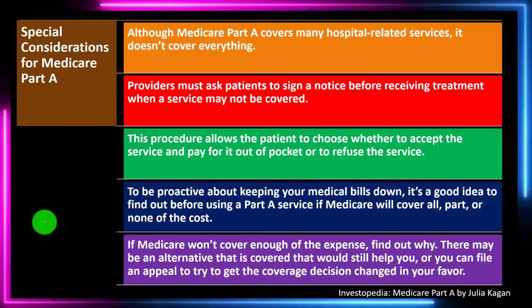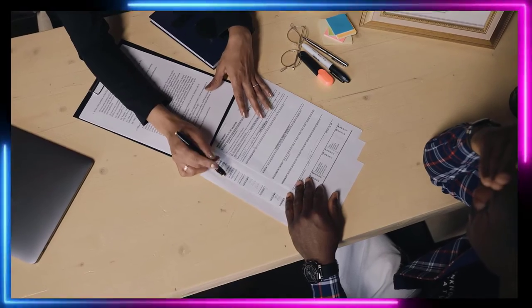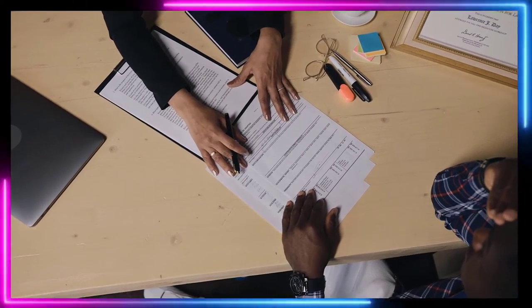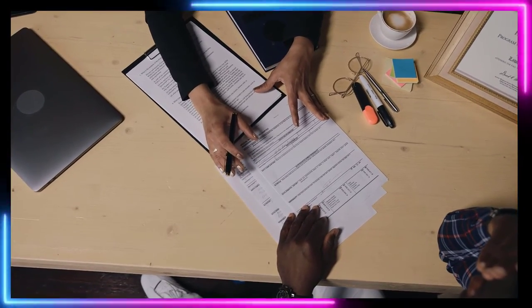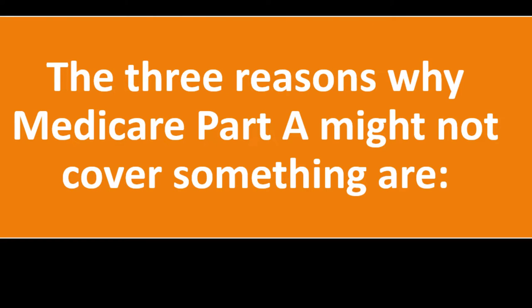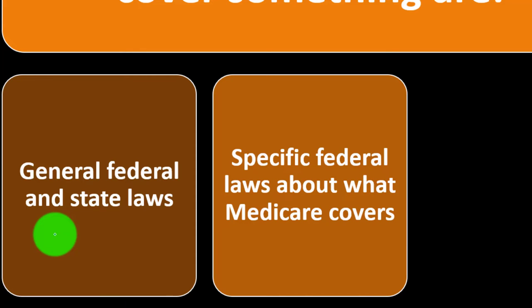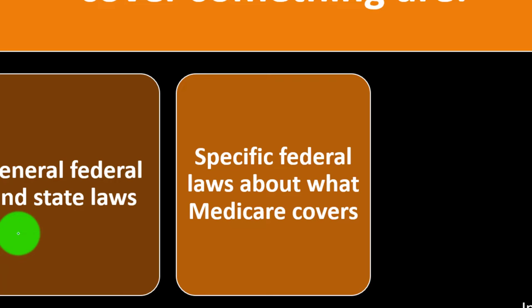The three reasons why Medicare Part A might not cover something are: general federal and state laws — special federal laws about what Medicare covers form a legal hierarchy. If coverage is spelled out clearly in the law, that's your basis for an appeal.